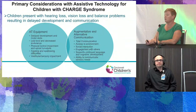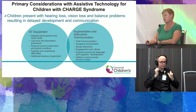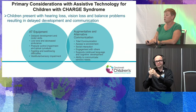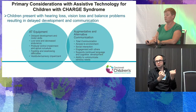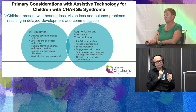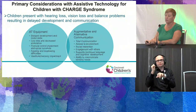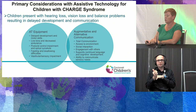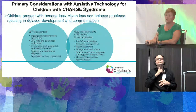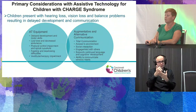Primary considerations for these children: they present with hearing loss, vision loss, and often struggle with balance problems that result in delayed development and communication. They present with delayed development in motor skills, low tone, and decreased endurance. They have postural control impairments and are at risk for spinal or other orthopedic issues or asymmetries. They struggle with feeding and swallowing and have vestibular and sensory impairment. Positioning and mobility equipment can really assist and augment their development.